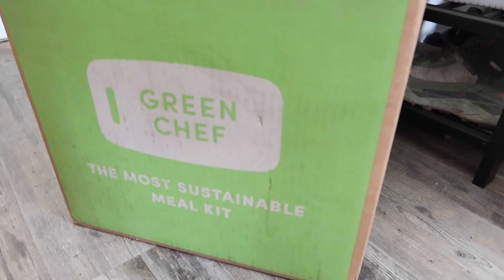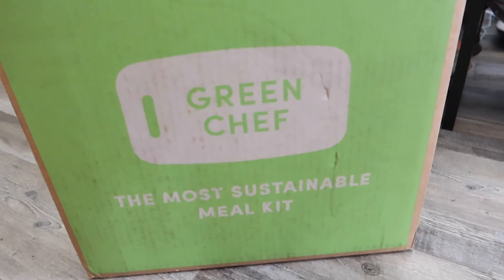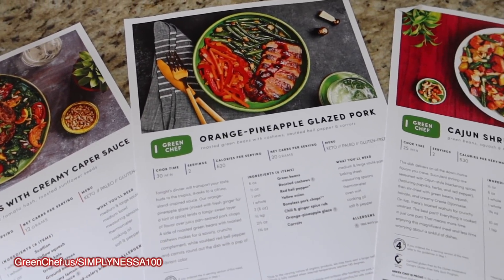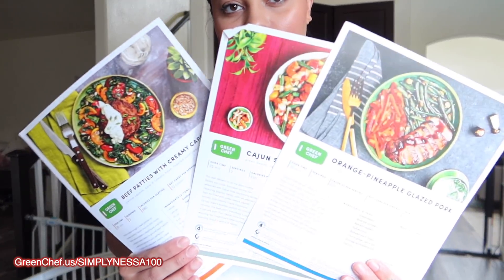I want to give a big shout out to our sponsor today, Green Chef. So if you've never heard of Green Chef, Green Chef is a USDA certified organic company that makes eating well easy and affordable with plans to fit every kind of lifestyle. And that includes vegan, vegetarian, paleo, and keto.